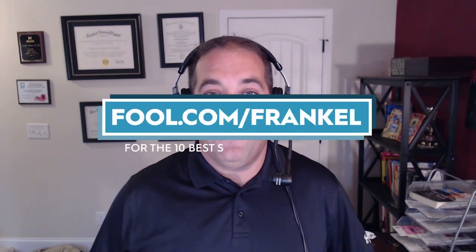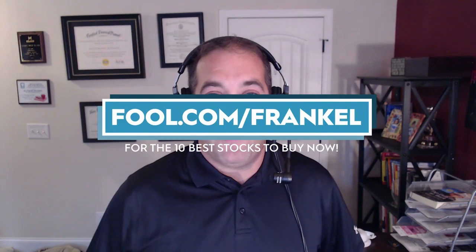Hi, everybody. Thanks for joining me. Before we get started, I'd like to ask you to hit subscribe to my channel to keep up with all of my latest investing and personal finance content. And please check out the link you see on your screen for a message from our sponsor, The Motley Fool, where you can get the 10 best stocks to buy right now.